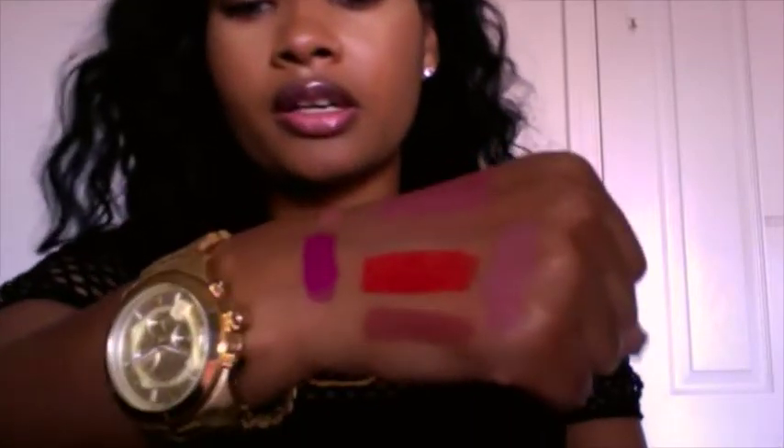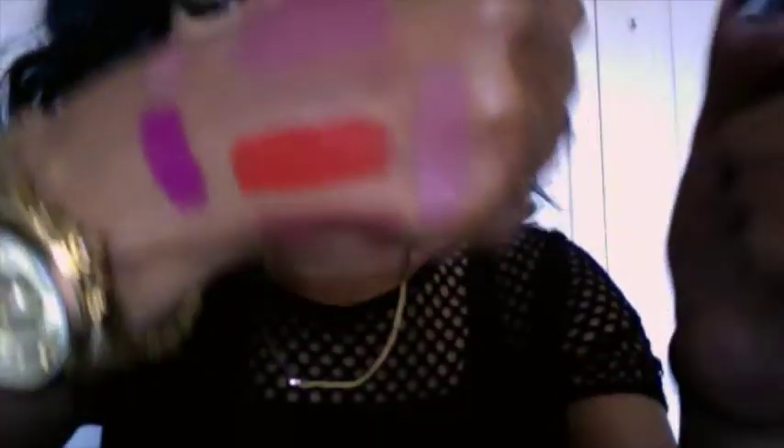I'll swatch Faux on my knuckles. I got this one from my friend — when we were in Atlanta for our birthday she had it and I randomly took it out of her makeup bag and tried it on and I was loving it. It is a lighter pink so you don't want to put too much on. You can pair it with a liner if you think it's too bright, but it's a really pretty color.